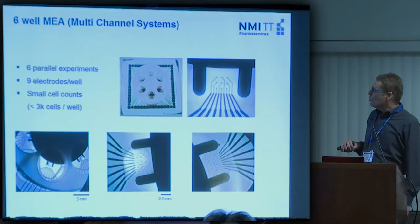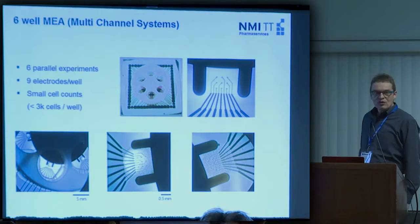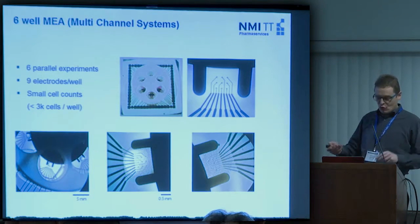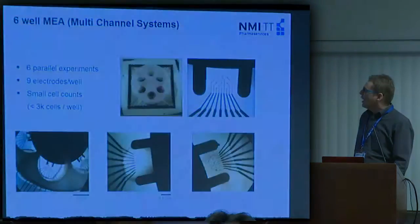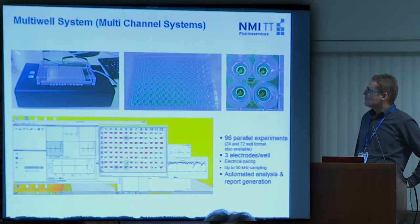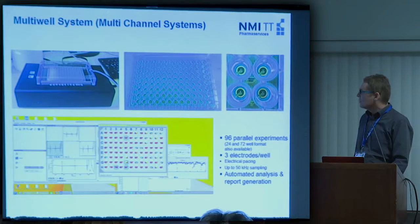A little about throughput: we have a six-channel system where we can do six compounds, which is doubled, so in the end it's 12 compounds per run. A new system for multichannel studies is the 96-well system, which was launched last year. We have it in our lab and are currently evaluating it for higher-throughput cardiomyocyte studies.